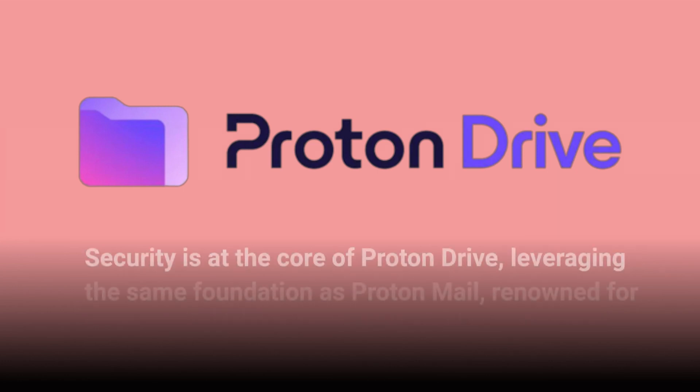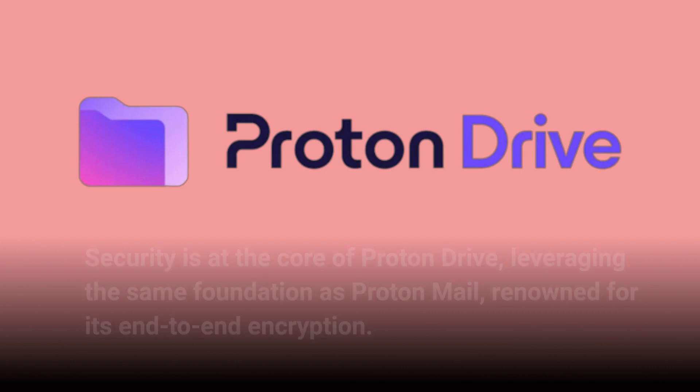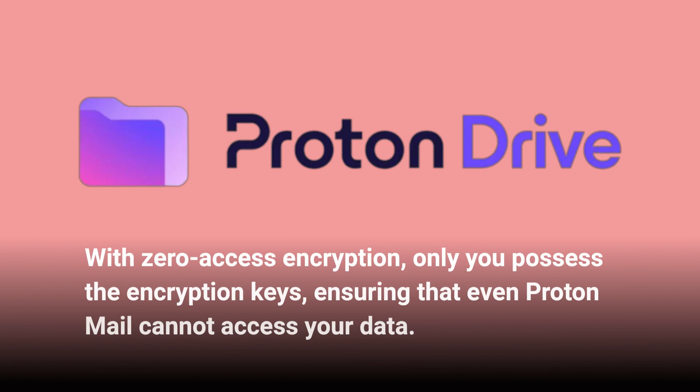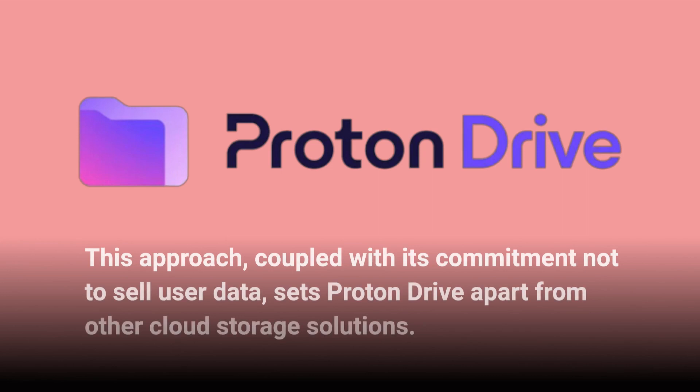Security is at the core of Proton Drive, leveraging the same foundation as Proton Mail, renowned for its end-to-end encryption. With zero access encryption, only you possess the encryption keys, ensuring that even Proton cannot access your data. This approach, coupled with its commitment not to sell user data, sets Proton Drive apart from other cloud storage solutions.